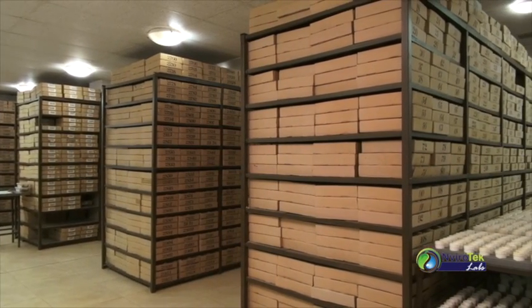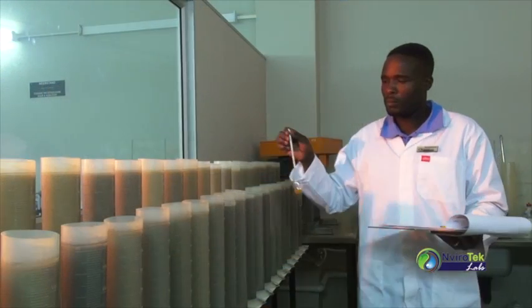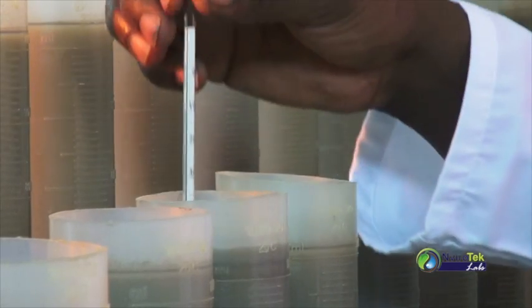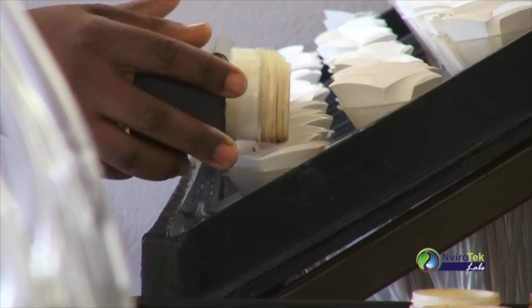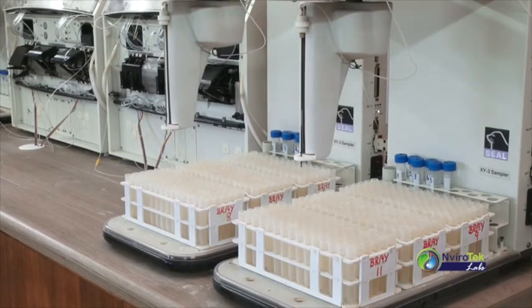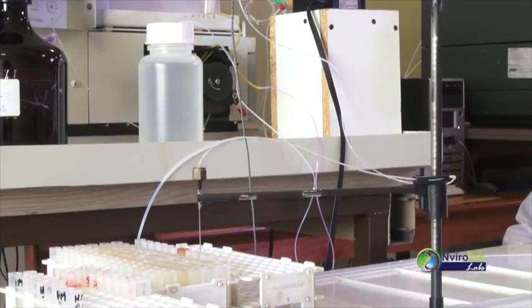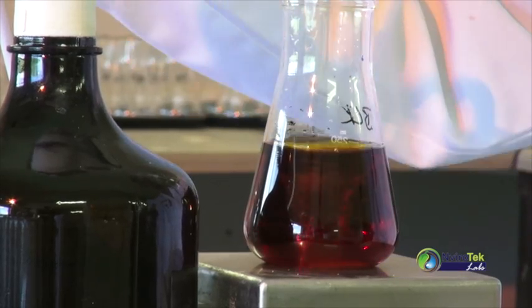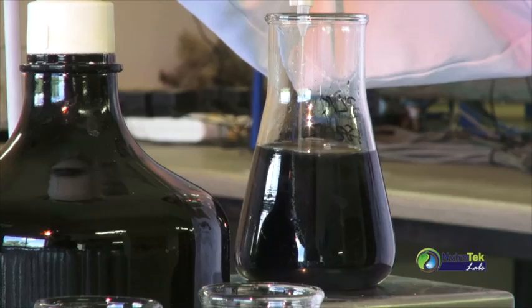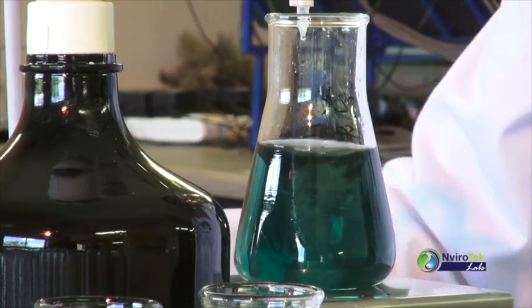Our new premises has the capacity to store 100,000 soil samples. In addition to the traditional extractants, Melech 3 is also offered. Envirotech Labs is a registered member of a North American CTS interlaboratory control scheme, which monitors the quality of these analyses. Several additional supporting analyses, for example carbon, nitrogen, boron, sulfur and texture, are available.